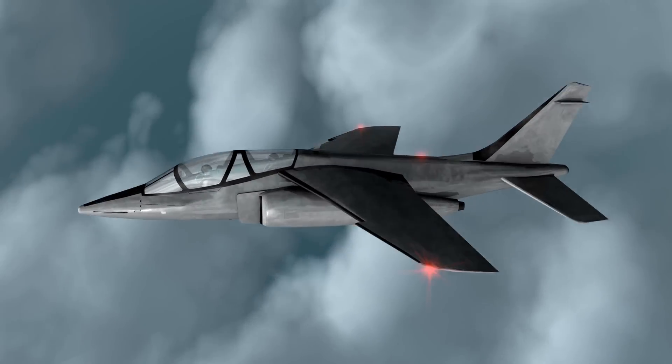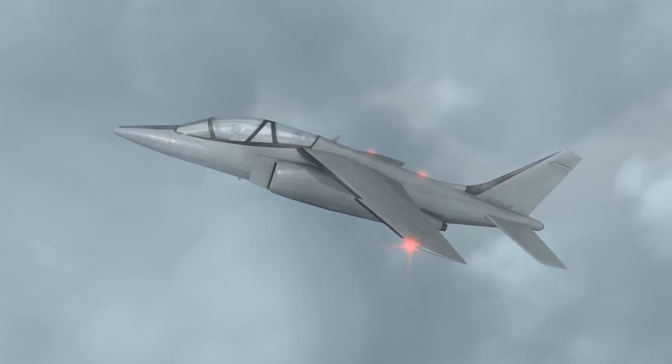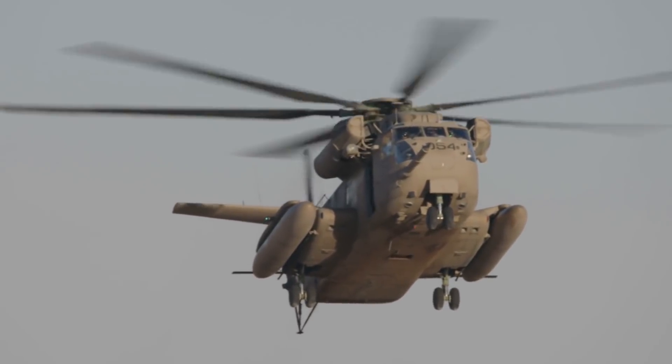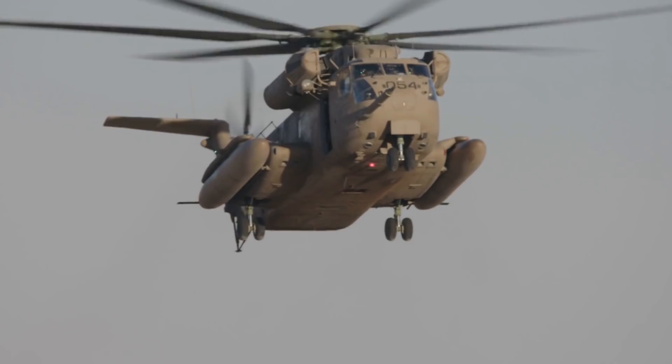Before we get to our number 1, we'd like to know if we have any military aviation experts in the crowd. We'd like to hear what you think is the most advanced helicopter in operational use today. What do you think the future of helicopters will look like? Let us know in the comments section about your experience, and maybe we'll feature you in an upcoming video.